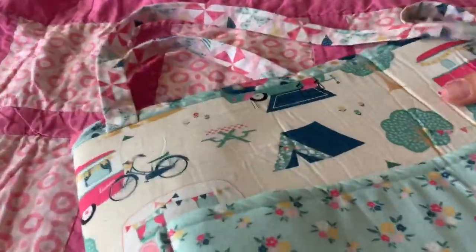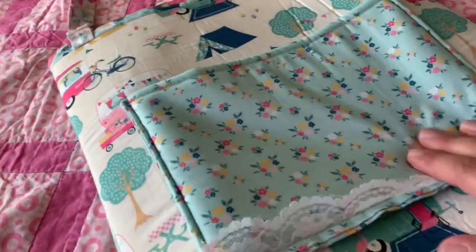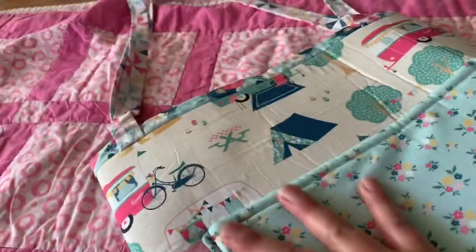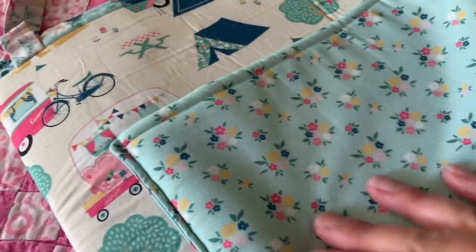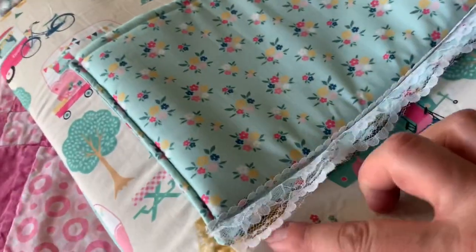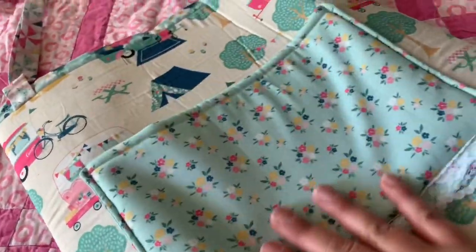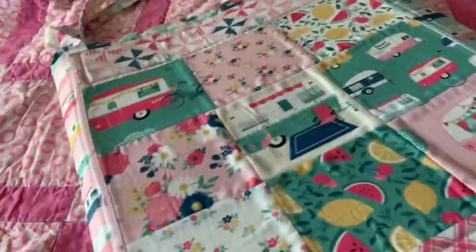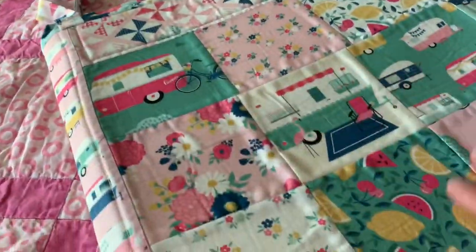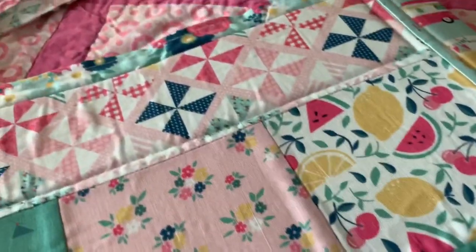It's a beautiful quilted padded tote bag with a camping theme — these adorable prints are very cute. I love the lace, and there's a huge pocket here where the cutting plates fit perfectly. This other side is nicely quilted — just look at how beautiful the print is.